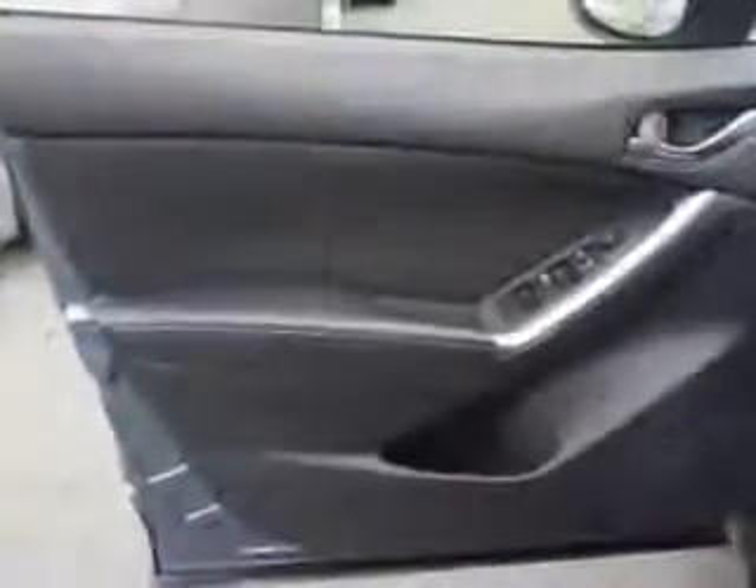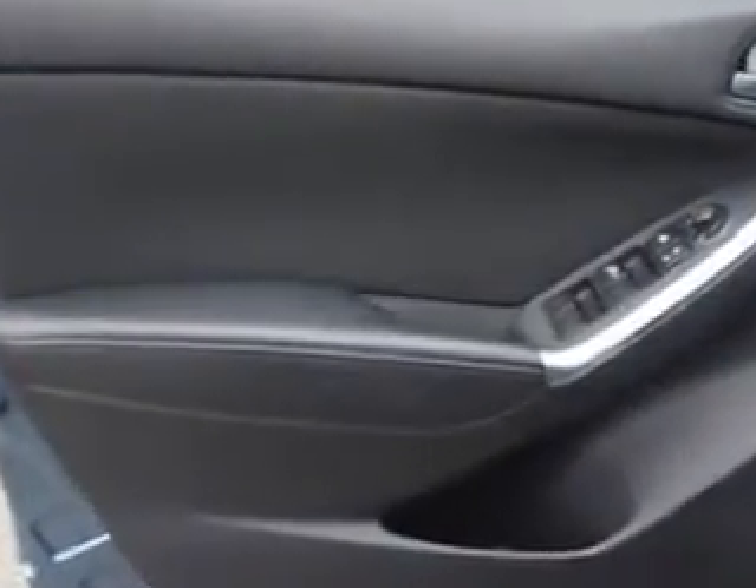And much more. Enjoy the drive and have peace of mind in this 2015 Mazda CX-5. See us at Edison Nissan today.